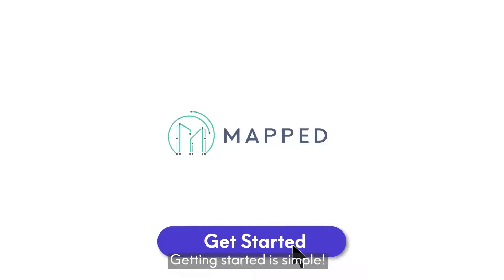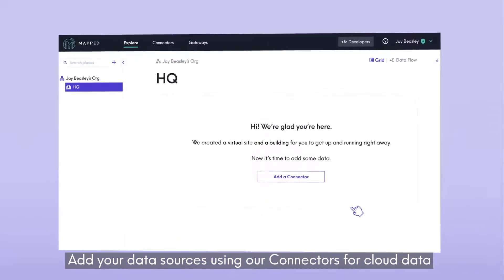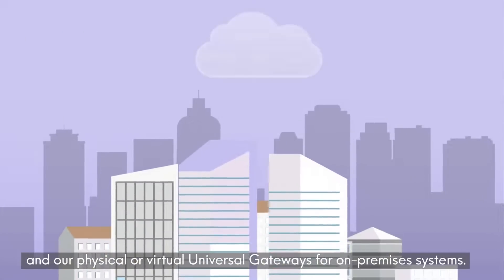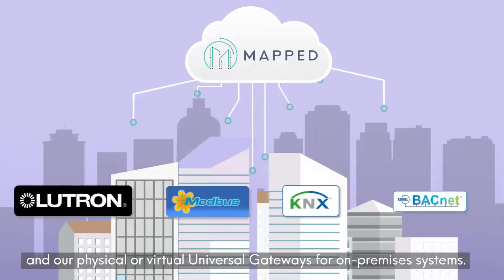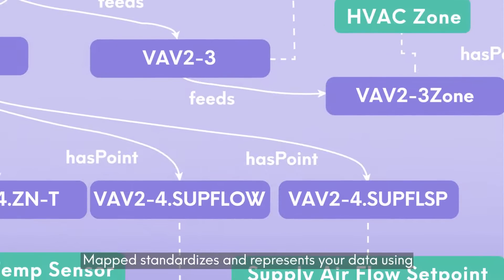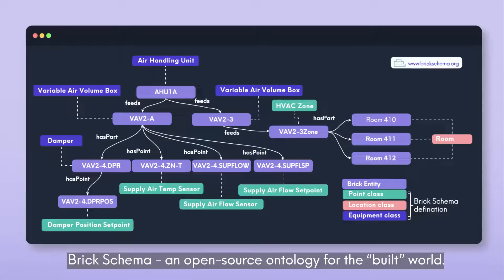Getting started is simple. Add your data sources using our connectors for cloud data and our physical or virtual universal gateways for on-premises systems. Mapped standardizes and represents your data using Brick Schema, an open source ontology for the built world.